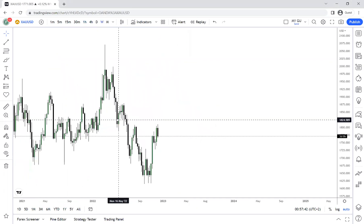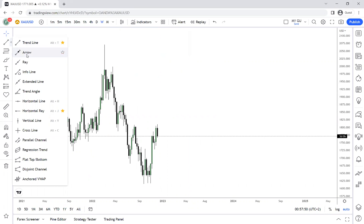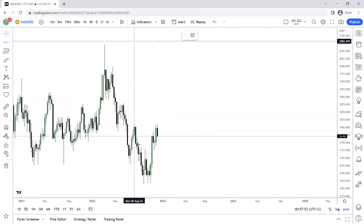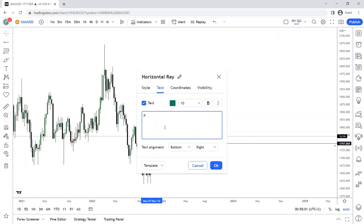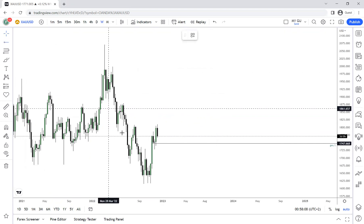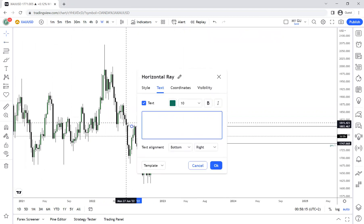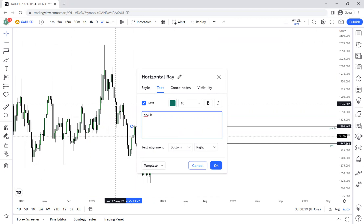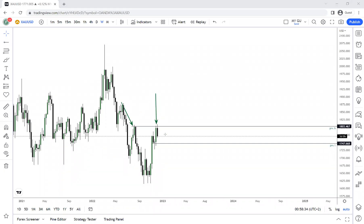On the weekly time frame, as we always do, let's highlight our high and our low. Our previous week's high and low are important. We can see that price has made a very strong rejection on the weekly high — this is an area where price has been before and has given us a strong rejection.